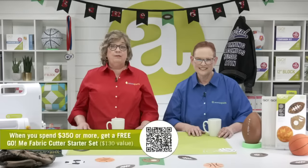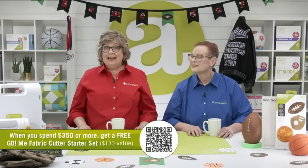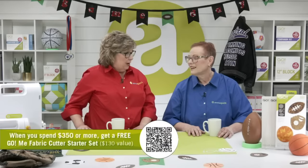The Sports Medley Die to Try is July's die of the month. Today you can order this fantastic die exclusively at AccuQuilt.com. Plus, when you spend $350 or more, you will get a free Go Me fabric cutter starter set — a $130 value for free. There's a very limited quantity available, so you're definitely going to want to place your order quickly.